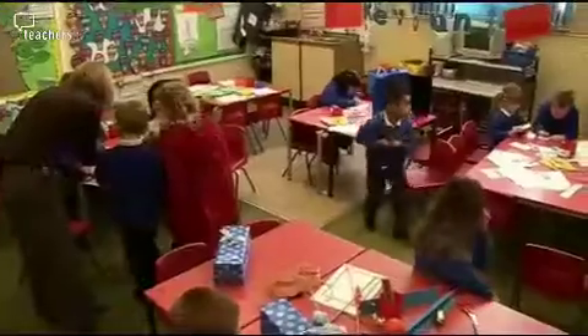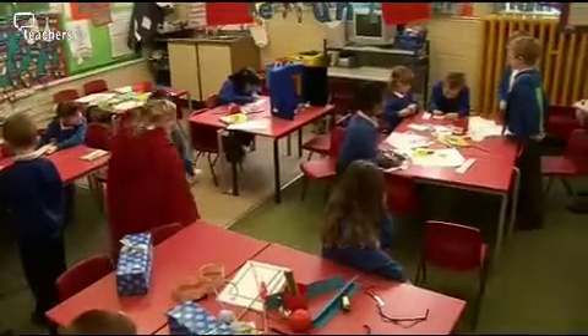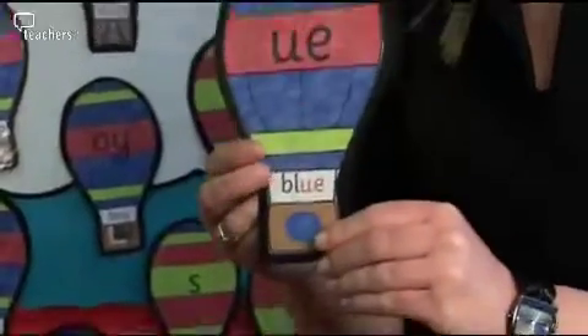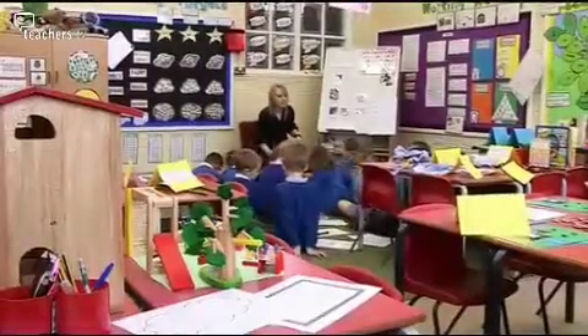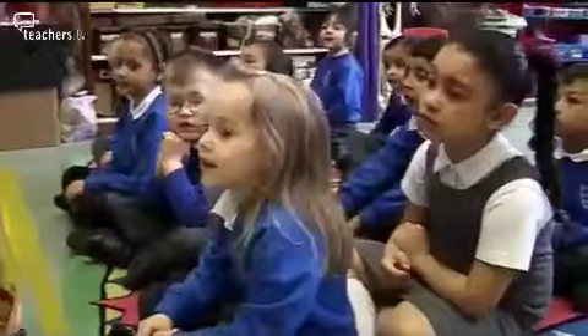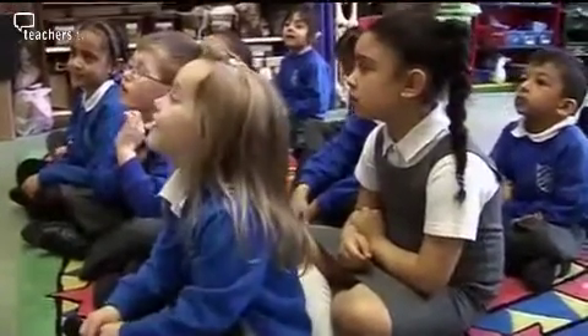For us teachers it's a new way of teaching so we're learning all the time, and I use things like these with the phoneme on but also a word underneath, just to help remind me of the actual pure sound.